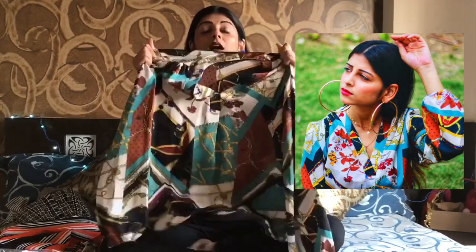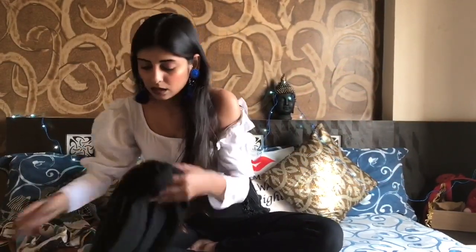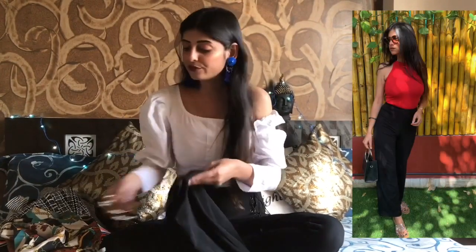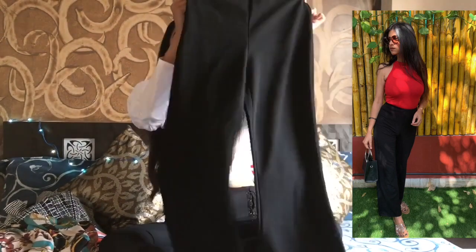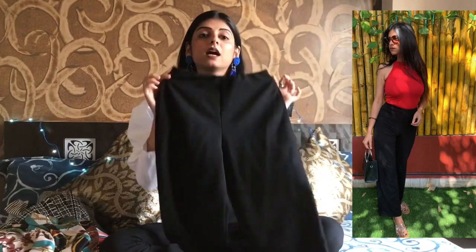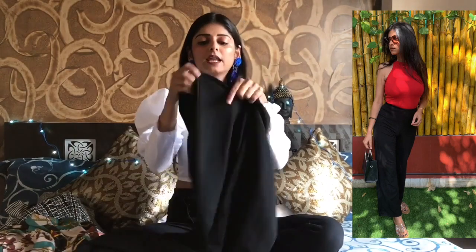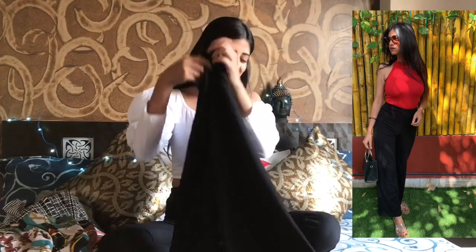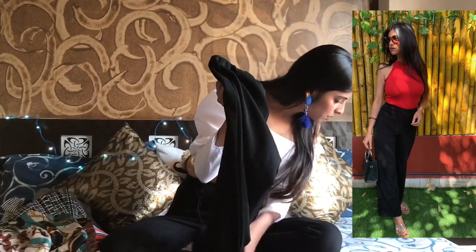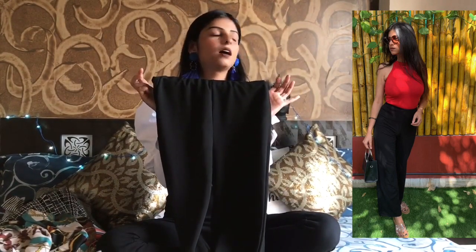The next item is these pants, which I'm wearing every single day — seriously, every single day. These are my favorite formal pants. You can style them in so many ways. They're black, the fabric is not transparent, very nice and lightweight — when you wear them you feel like you're not wearing anything. The pants are 861 rupees, which is worth every penny.